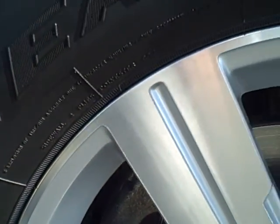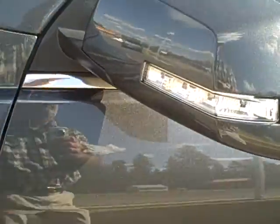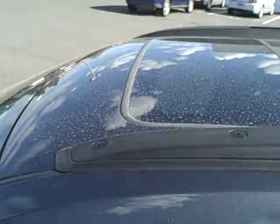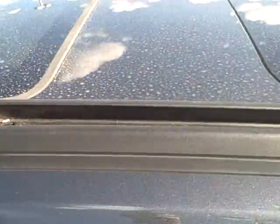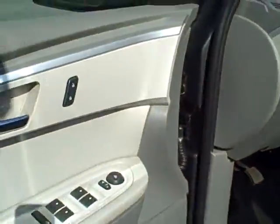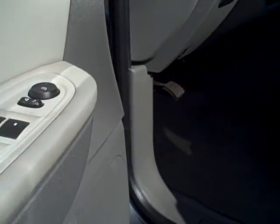It's got the dual sunroofs — one opens, tilts and slides, and the other one is fixed. It also has power windows and locks.